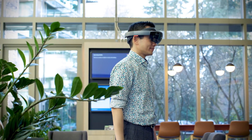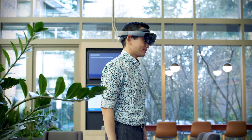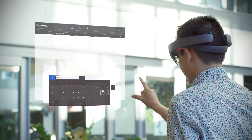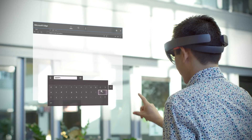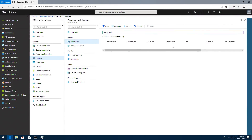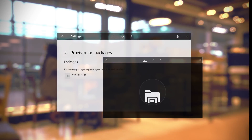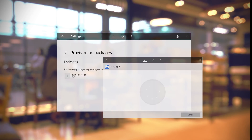Our latest update now adds HoloLens support for the Japanese and Chinese languages. New HoloLens Enterprise features have been added, including better in-tune management of holographic devices and the ability to apply provisioning packages at any time.